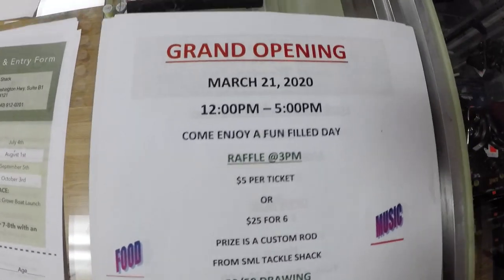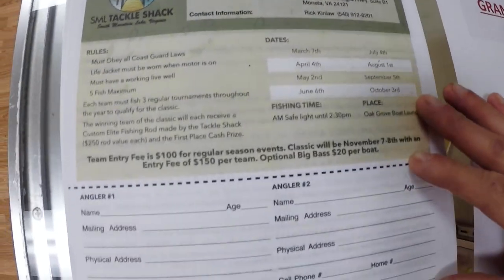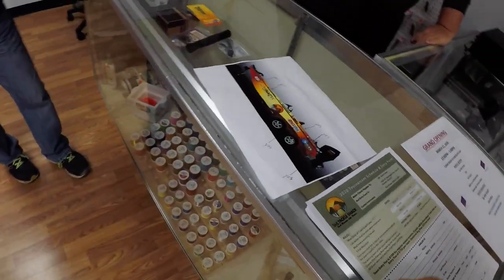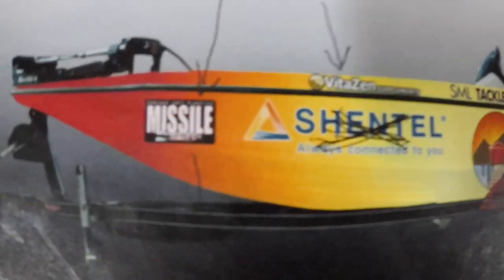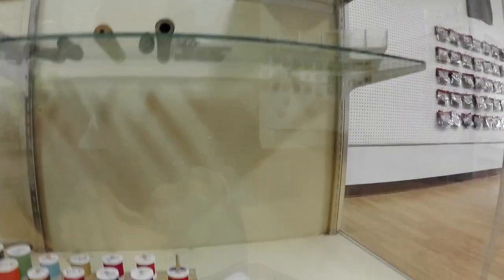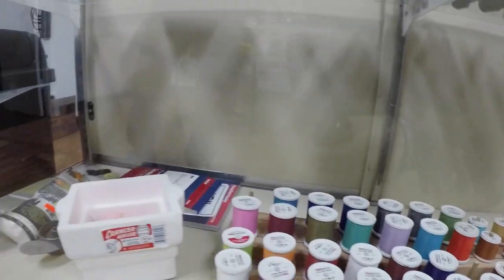That's the tour of the shop. Now let's meet the owners — the owner of the Smith Mountain Lake Tackle Shack says they've been open two weeks tomorrow. Here's the grand opening sheet with a 2020 tournament entry form — we'll put this whole sheet up on YouTube for everyone to see. Let's take a look at their boat — it's all wrapped with the Smith Mountain Lake Tackle Shack logo, featuring Missile Baits. Their custom rod building display case lets you pick whatever color or sports team you like.